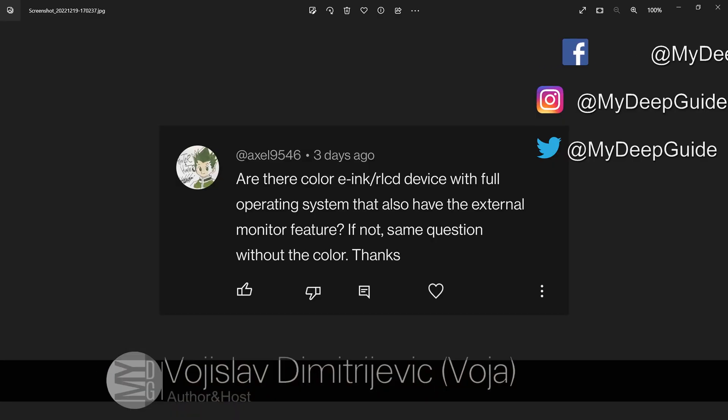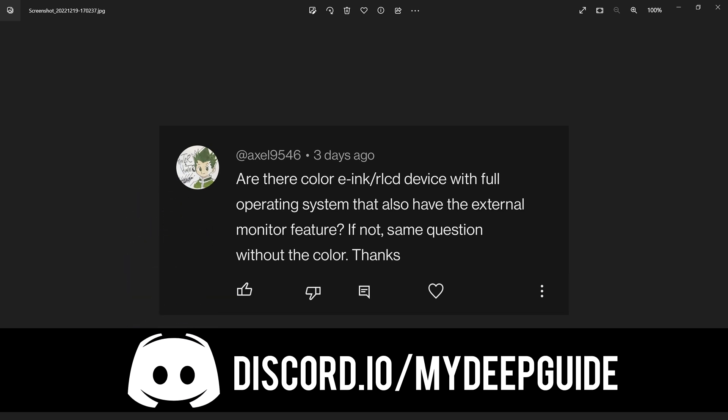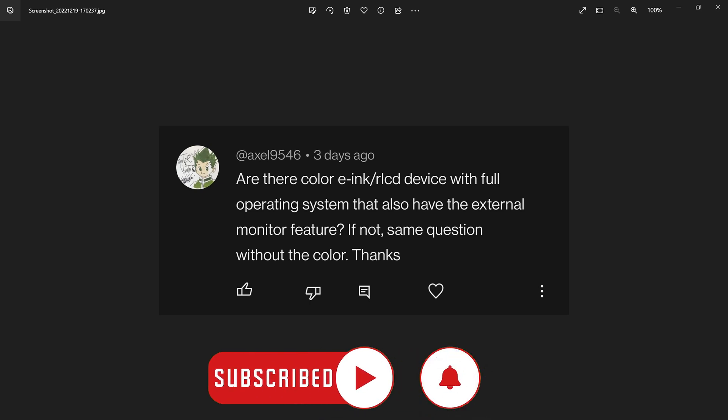The first question is from Axel9546, who is asking: are there color e-ink or R-LCD devices with a full operating system that also have an external monitor feature? If not, same question without the color.